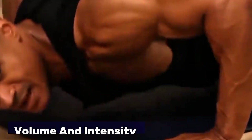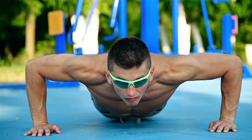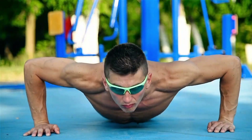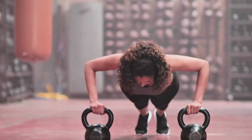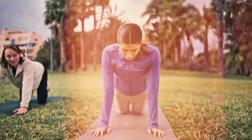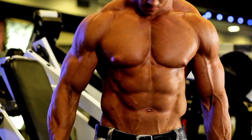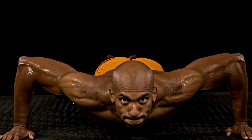Schoenfeld (2020) found that volume and intensity were the biggest drivers of hypertrophy, not frequency alone. So unless you're modifying your push-up routine constantly — by adding tempo, increasing time under tension, or using external weight — it's going to plateau quickly. For beginners, it's a great start, but for serious muscle building, push-ups alone are insufficient.